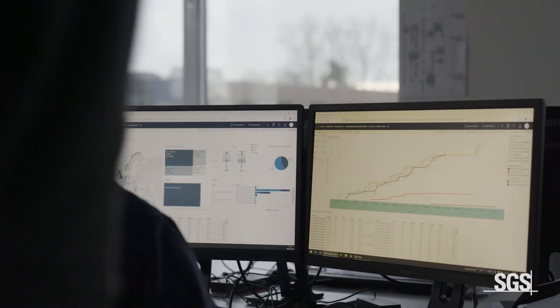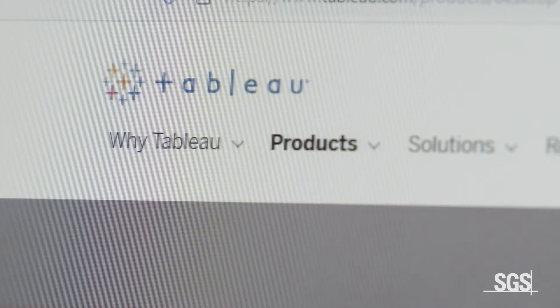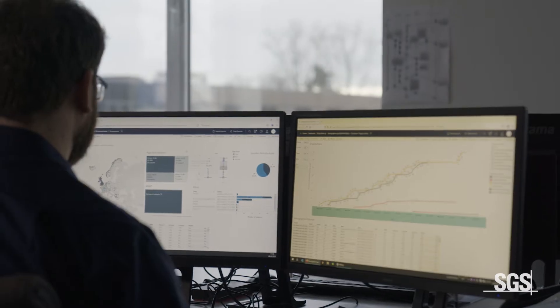Data visibility is crucial for all parties involved in clinical studies. Pharmaceutical companies and clinical research organizations need to monitor how their study is progressing, continually view the latest data and stay on top of key developments. This allows them to gain meaningful insights in real time and drive smarter decision making. That's why SGS has implemented Tableau data visualization software that provides complete visibility into clinical data during complex clinical trials.